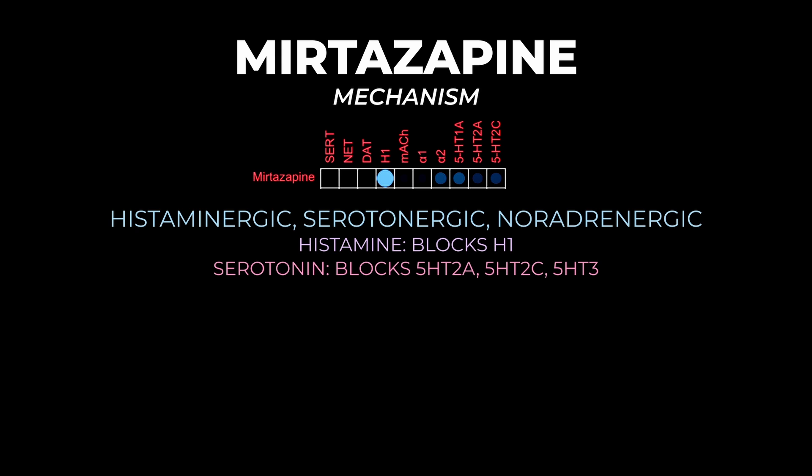The last receptor system mirtazapine acts on is noradrenergic, through the alpha-2 receptor. It blocks alpha-2 adrenergic presynaptic receptors, which are largely inhibitory autoreceptors, so blocking them actually increases adrenergic and serotonergic neurotransmission. It's hypothesized that mirtazapine acts as an indirect agonist at 5HT1A as a result of this increased neurotransmission. Notably, it has no anti-muscarinic activity.